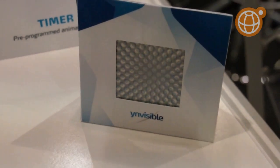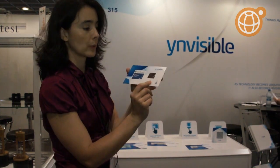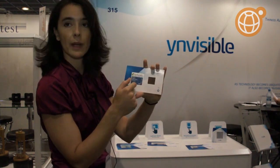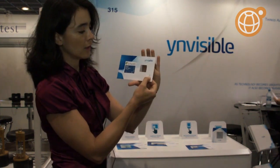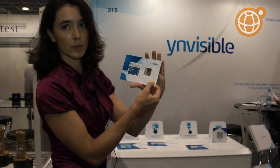We're exploring different power supplies. In this case, we have a transparent display powered by an Emphysel battery. It's a simple prototype.